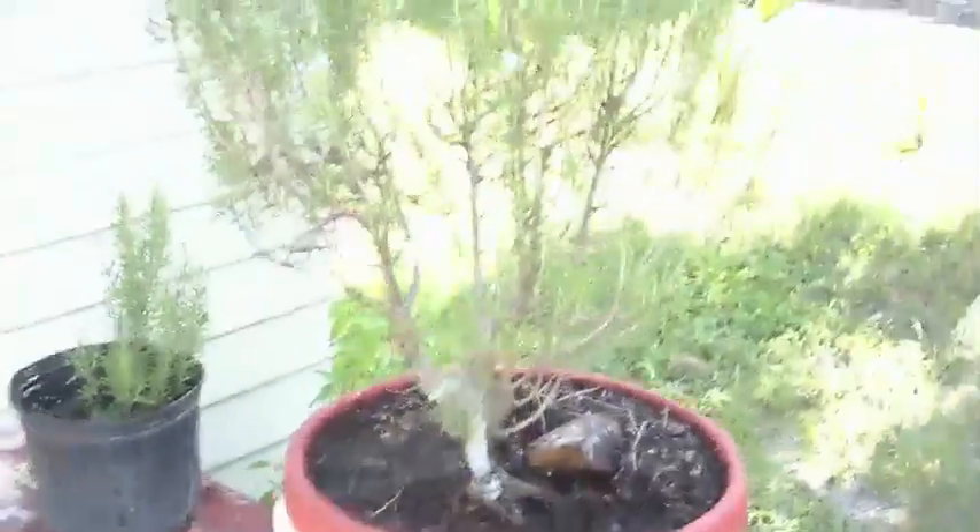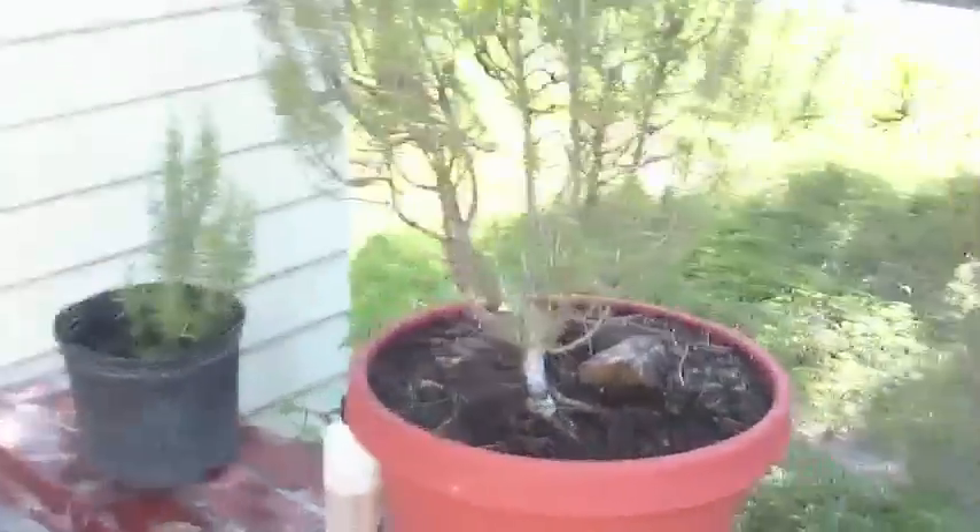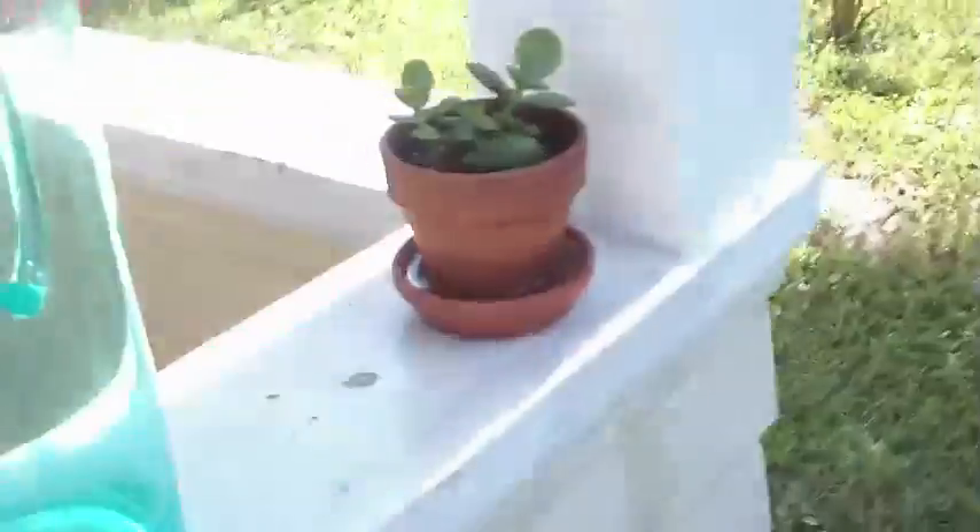This is my rosemary plant, and this is my jade — a little jade plant. And Jen's plants. I try to water plants with the water from the AC unit so I'm not just throwing it out.